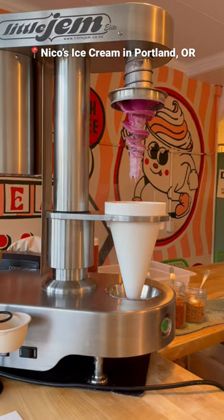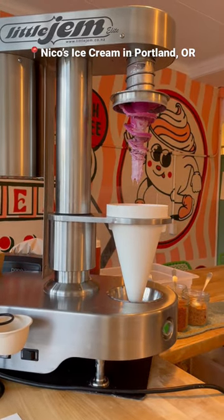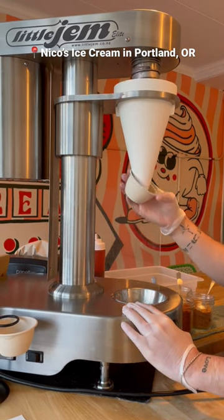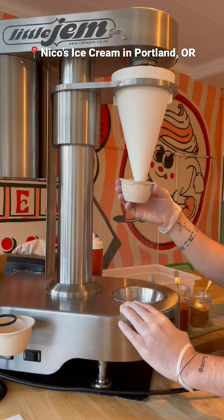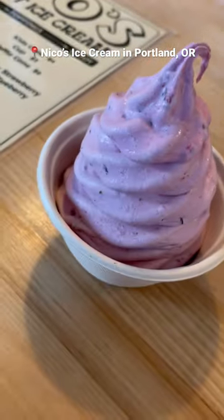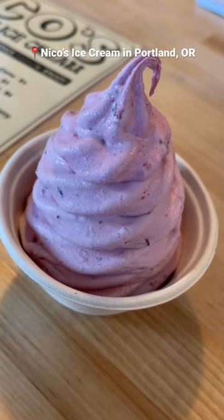I didn't really know what to expect when I walked in. I had expected to find a fridge with tubs of ice cream, but when I didn't see anything I was so confused. But after ordering I realized what was going on. They basically just scooped vanilla ice cream into this cool machine, add in fresh frozen fruits, and blend the ice cream right here.